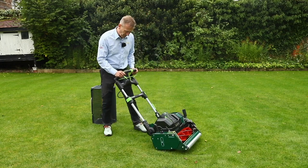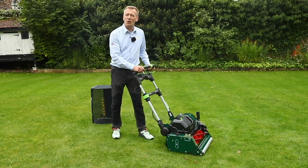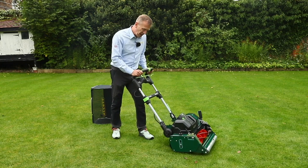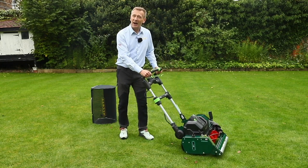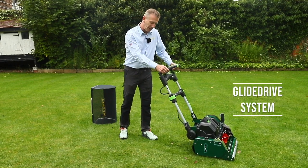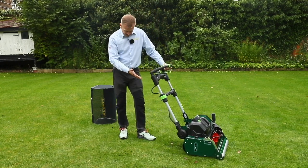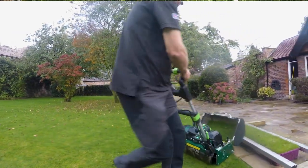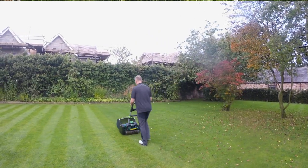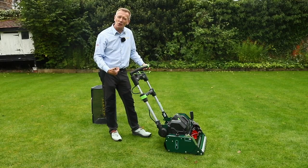Now the rear roller — on a normal electric drive system, pushing or pulling the roller means trying to drive the electric motor against resistance. We've built in a really special drive system so you're not fighting that motor, making the machine so much easier and lighter to use. This also means that when getting to the end of a run I can take my thumb off the drive button and gently push the mower to the end without crashing into anything, and then pull it back really easily to do a turn, reducing scuffing.